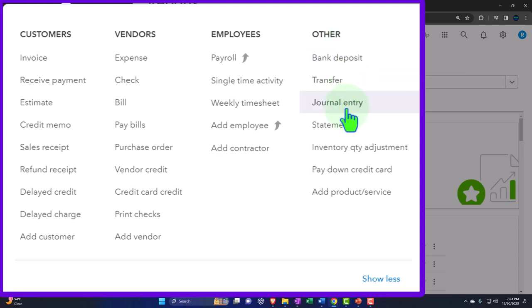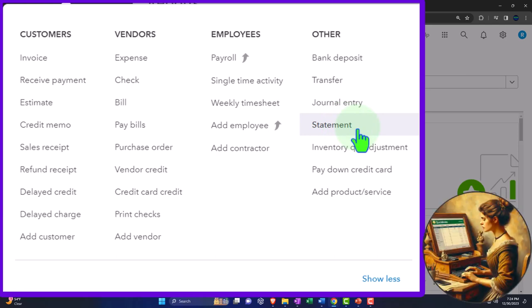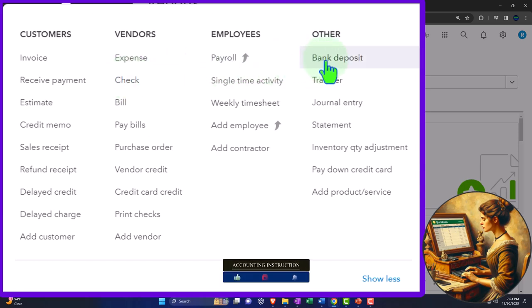Now we want to look at the statement form, which is in this other section. The statement form is a little bit different than what we've seen with other forms, because most other forms — like invoices, receive payment, expense form, check form, and so on — usually enter transactions into the financial statements. The statement doesn't actually enter a transaction.